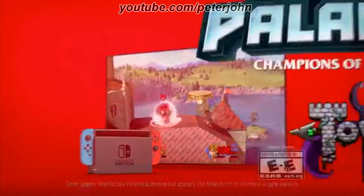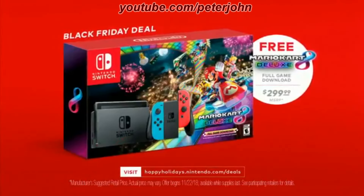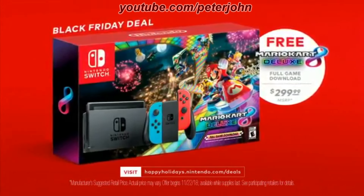With over a thousand games on Nintendo Switch, there's a game for every gathering. Games rated E to E10+. This Black Friday, get Mario Kart 8 Deluxe free when you buy a Nintendo Switch system for $299.99.